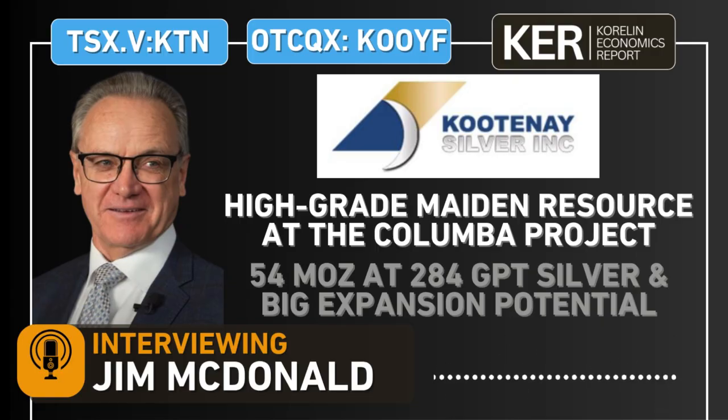The resource came out to 54 million ounces of silver at an average grade of 284 grams per ton silver, and it really showcases the high-grade potential at the Columba Project. This is a banger of a first maiden resource estimate, Jim. I want to dive into some of the metrics here with you. While you put out 54.1 million ounces of silver, you do still have lead and zinc, and those are not factored into the silver — that's just straight silver in the headline number, correct?